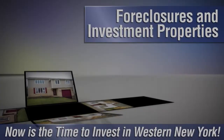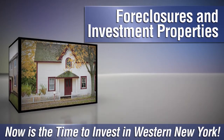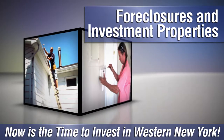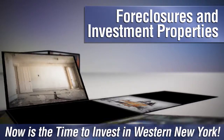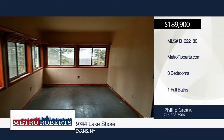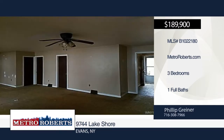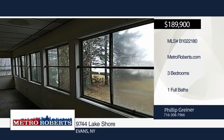Are you looking to invest in Western New York? Whether you want to flip a fixer upper or are looking to become a landlord, there are plenty of foreclosures and investment properties throughout the region and we can help you find the best ones on the market. Give us a call at Metro Roberts REO and we'll help you get started. Clear lakefront views are sure to impress with this two-bedroom ranch on three acres of land. All the property needs is a little TLC and you can truly make it your home. Call Metro Roberts REO and arrange your showing today.